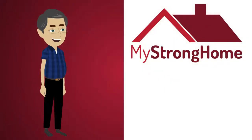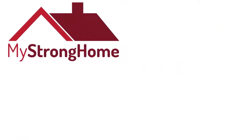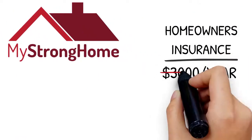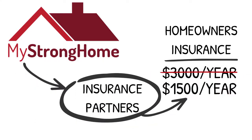My Strong Home can help Kevin. How? Through insurance savings. Kevin pays $3,000 per year for his homeowner's insurance. My Strong Home can get Kevin's insurance rate down to $1,500 per year through one of its insurance partners.